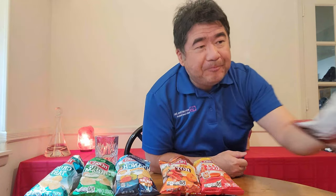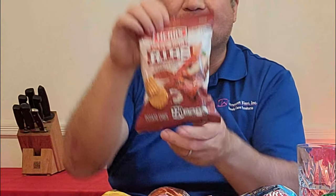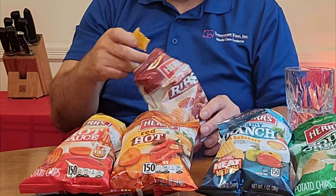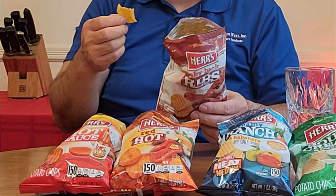We're gonna go with Baby Back Ribs. Does it really taste like baby back ribs? Not really. It does taste like barbecue, but I don't know about baby back ribs specifically.